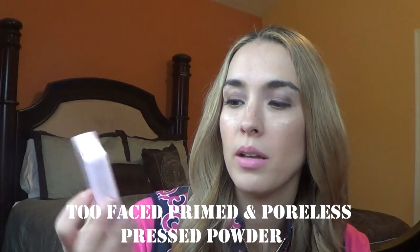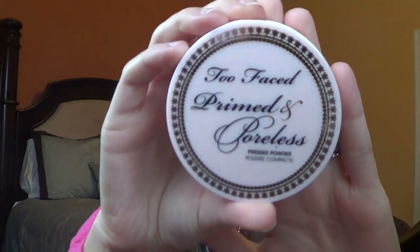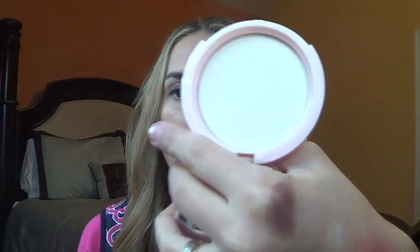I was running out of a powder, so I decided to get the Too Faced Primed and Poreless Pressed Powder — a skin-smoothing priming powder and finishing veil. Again, I've been loving Too Faced. The packaging is super cute and pink. When you open it up, it has a really great mirror and comes with a little puff. I wanted something more translucent and that's what this claims to be, so I'm excited to try and play with it.